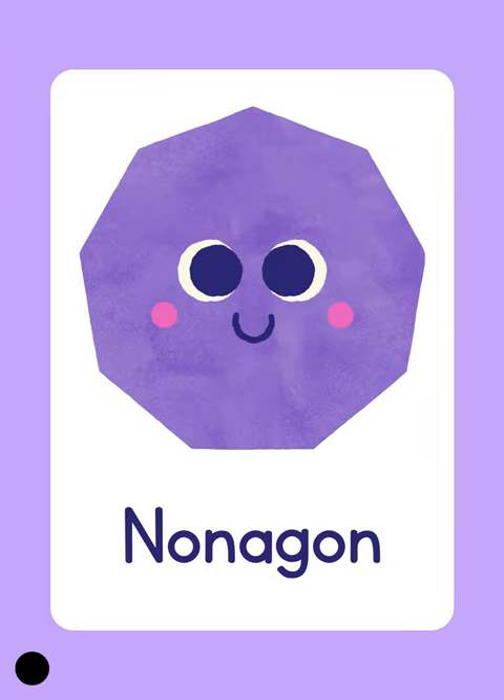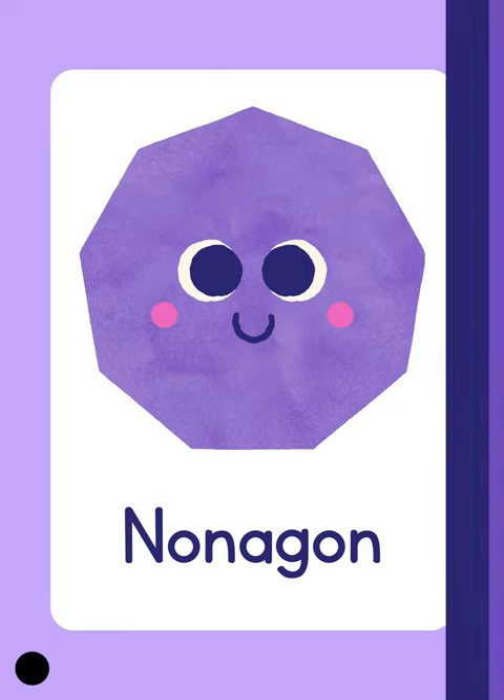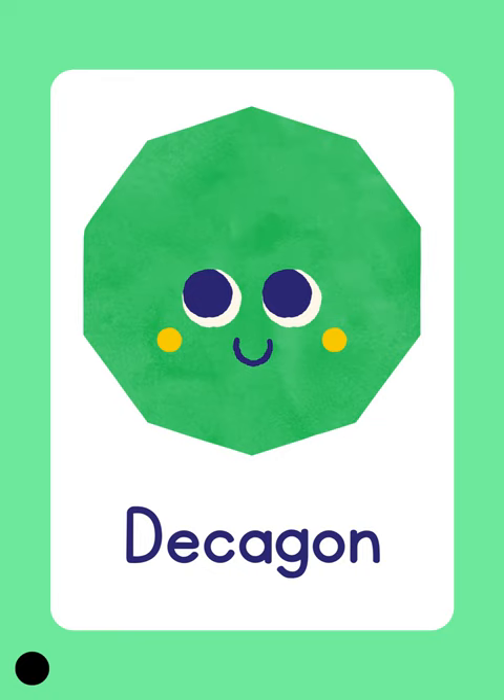Nonagon. Nonagon. Because it has nine sides. Nonagon. Ten sides. This is a decagon. Decagon.